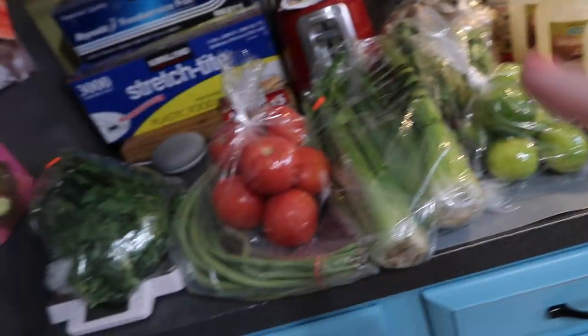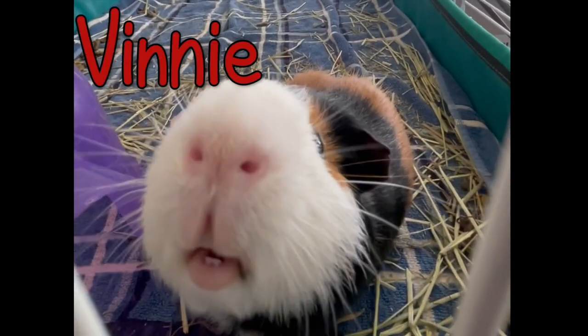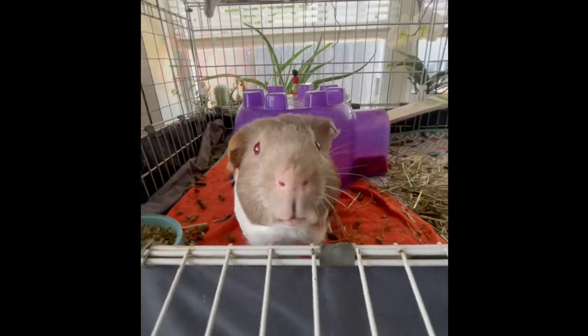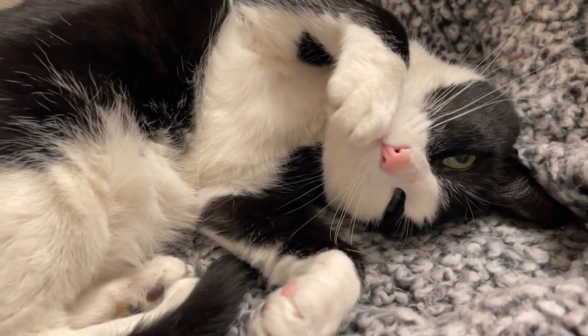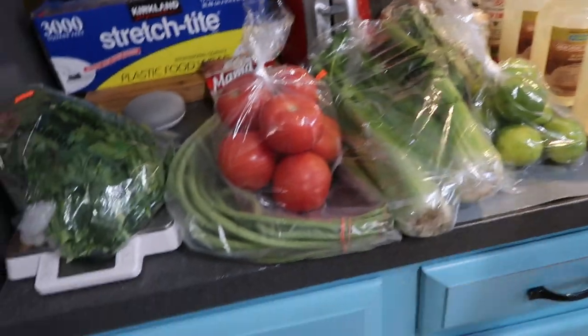Alright, so I'm going to show you what we got. We went to the Asian food market and we went to Produce Junction, which is just obviously a produce place. I can't distinguish what's what here — they're from both places.